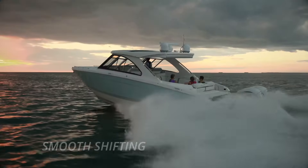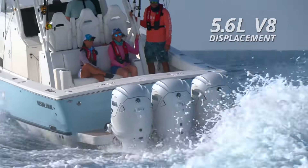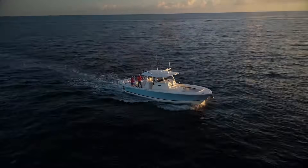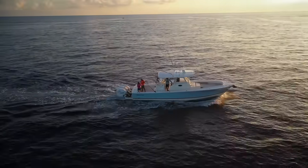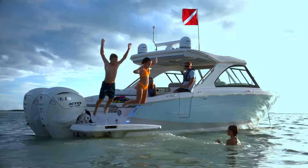The XTO 450 upgrades were focused on the idea that horsepower isn't just about speed. With smooth shifting, tremendous torque and power coming from 5.6 liters of V8 displacement, the upgraded XTO Offshore pushes today's really big boats better with increased civility in and around the docks.